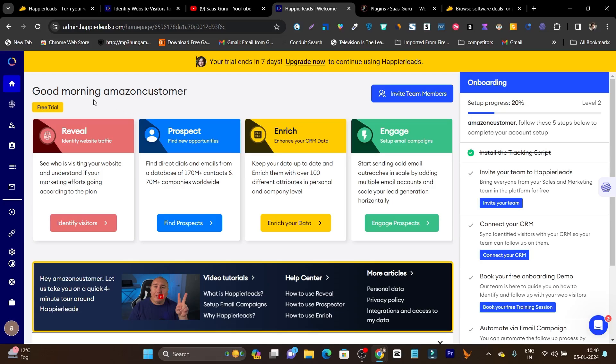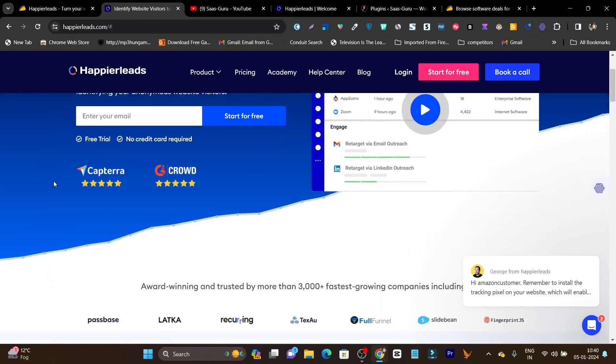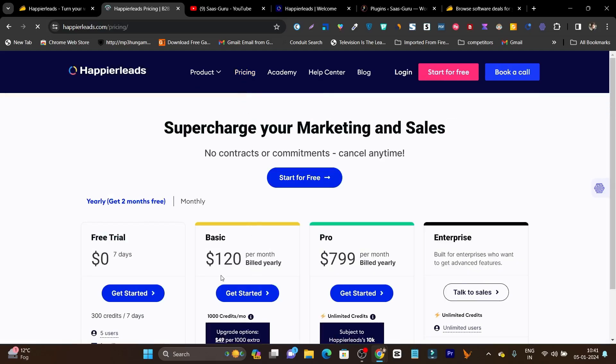First let me talk about Happier Leads. This is an email marketing tool for cold outreaching. It has amazing and advanced features. Talking about pricing, it starts from around $120 on a monthly and yearly subscription, billed yearly. But don't worry because my channel is known for lifetime deals.